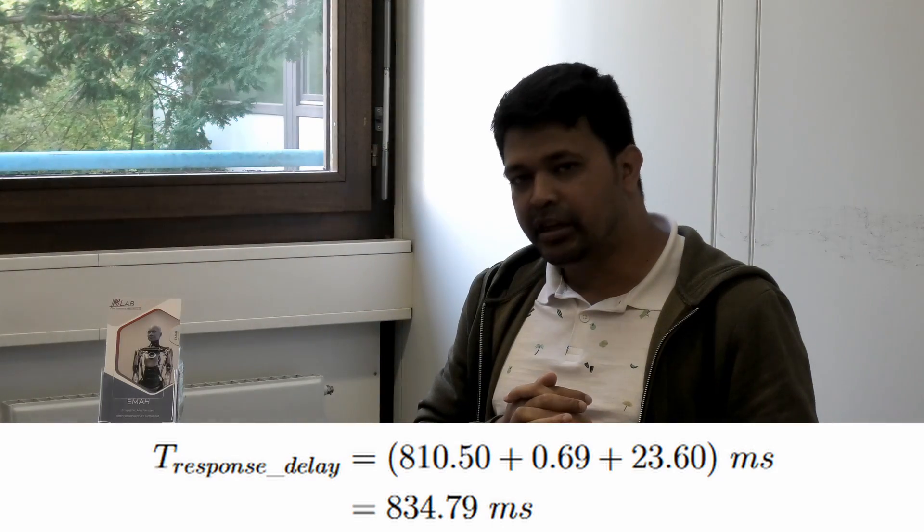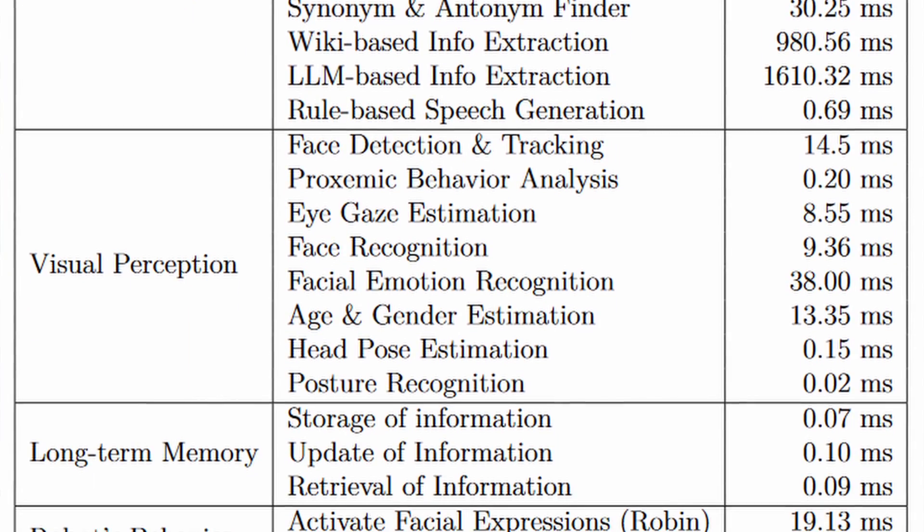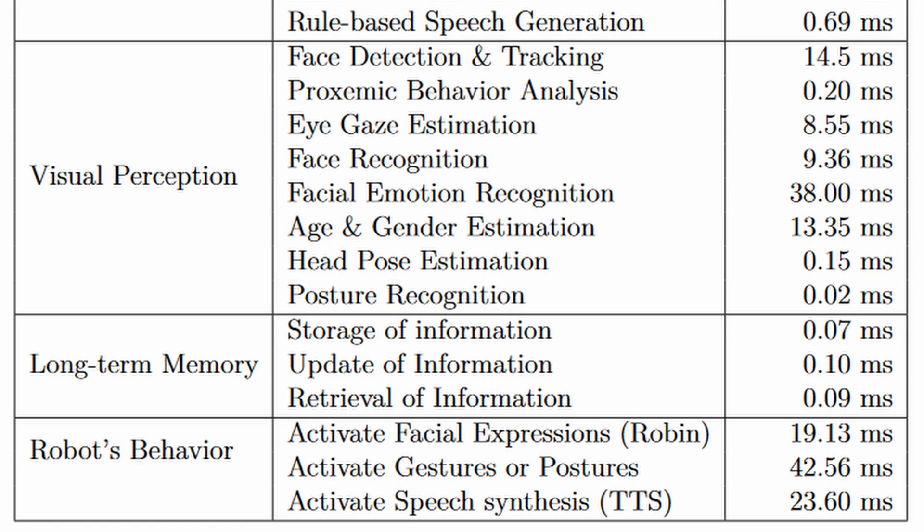All the computations of natural language processing are performed on the external computer, and we make an interface that communicates between these two computers. It's a distributed system, but the latency in terms of connectivity is quite remarkable. We achieved a latency of around 834 milliseconds to get a response from the robot. In human-robot interaction, this is quite nice because humans don't take too much time to respond, and the robot is expected to respond in a human-like manner.